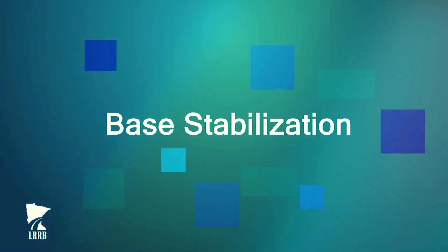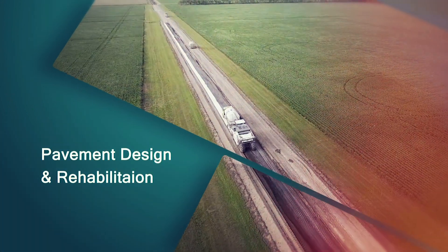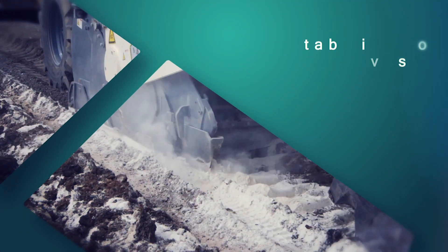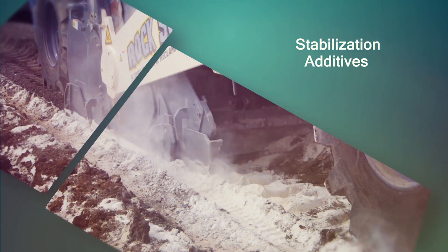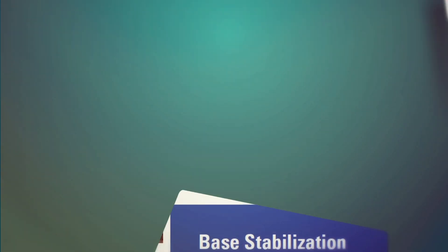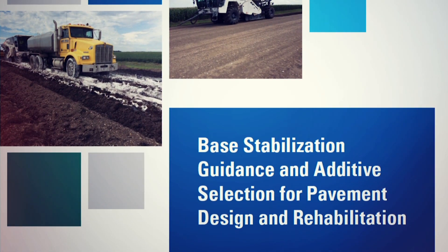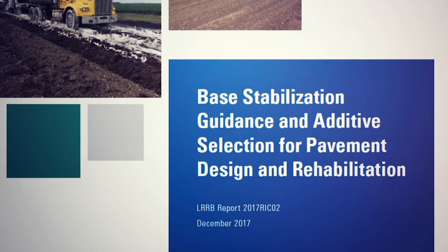Base stabilization is a valuable tool that road engineers can use to improve the strength of new pavements and make old roads as good as new. But if you don't perform base stabilization regularly, you might not know what stabilization additives to use. A new guidebook from the Minnesota Local Road Research Board will help you choose the right additives for a successful mix design.